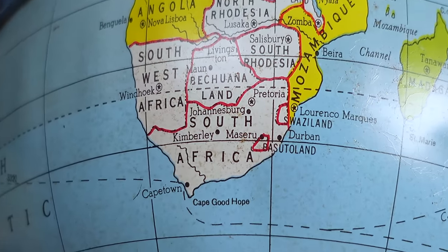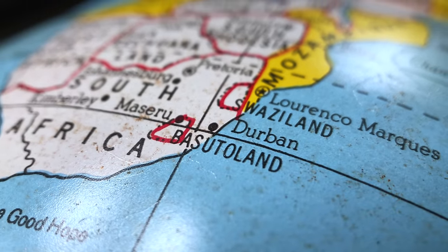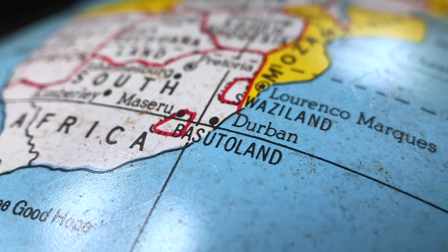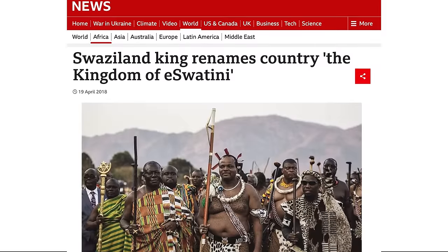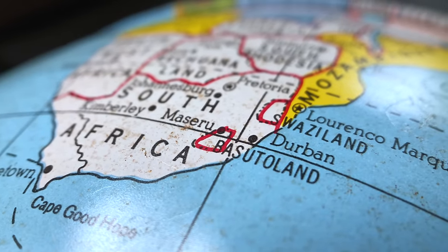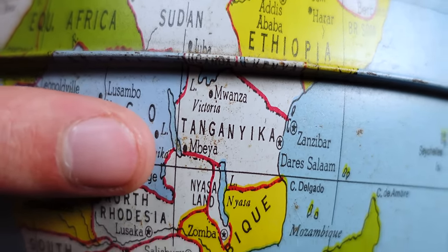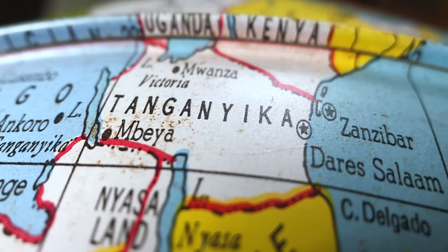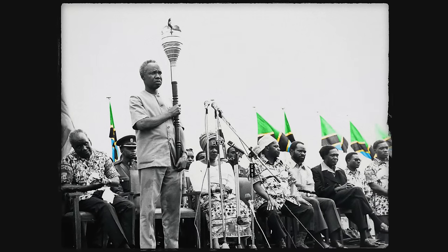Looking around Africa for additional clues, I noticed two countries located inside South Africa. Today these are known as Lesotho and Eswatini, but back then they were known as Basutoland and Swaziland. Many know that Swaziland changed its name to Eswatini in 2018, but I was unaware Lesotho also went through the same process, having officially changed its name from Basutoland back in 1966. Another telling name in East Africa is the British colony of Tanganyika — it was only after independence that it united with Zanzibar to form the modern country of Tanzania.